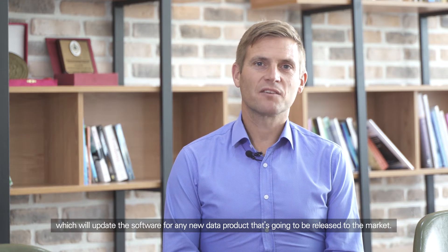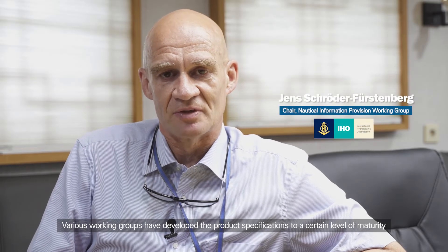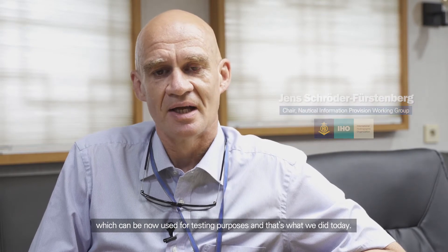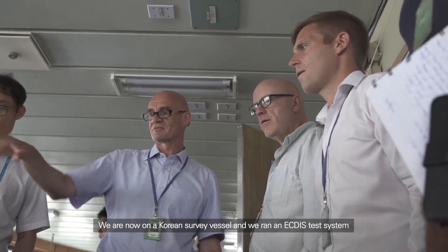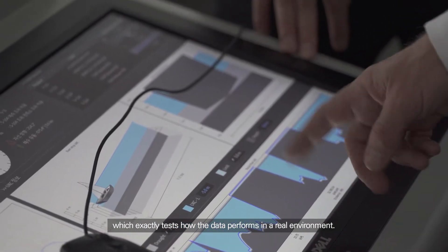The various working groups have developed the product specification to a certain level of maturity, which can now be used for testing purposes, and that's what we did today. We are now on a Korean survey vessel and we run an ECTIS test system, which exactly tests how the data perform in a real environment.